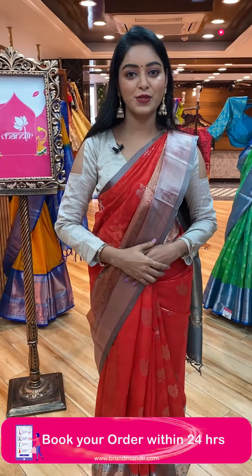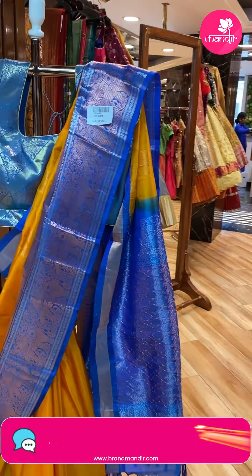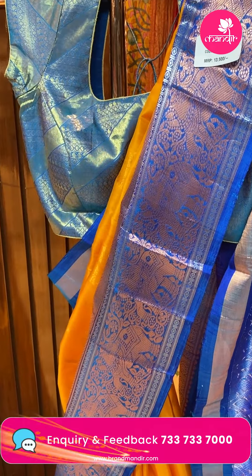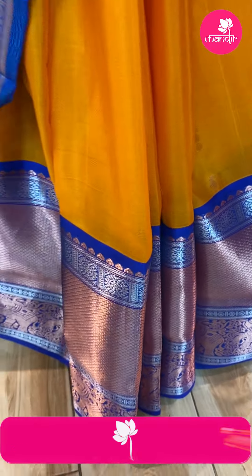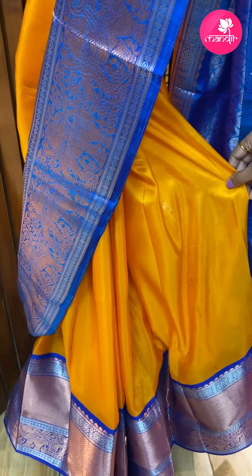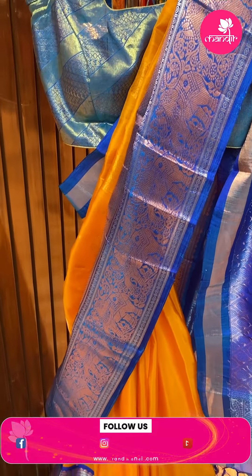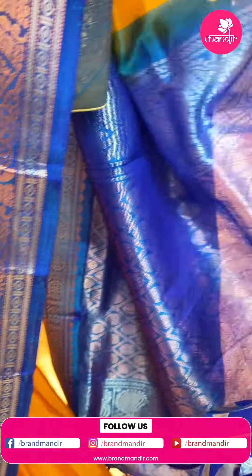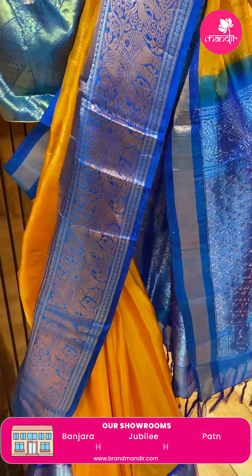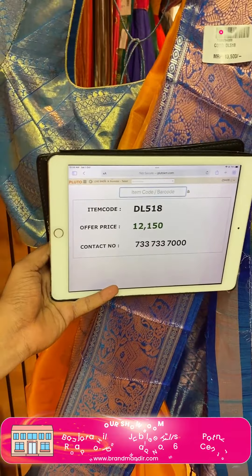Next mannequin sari — nice yellow color sari. All over the sari there are mango bootis and floral bootis combination in gold zari. Contrast border in nice royal blue color with gold zari and elephant design. Contrast pallu with checks and circle design. Sari code DL518, offer price ₹12,150.